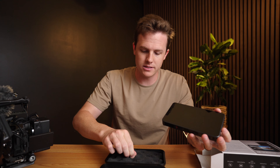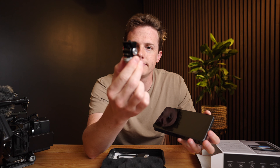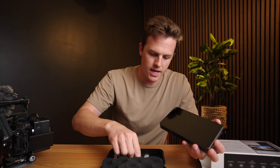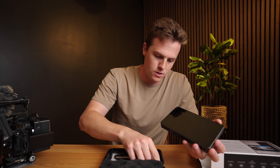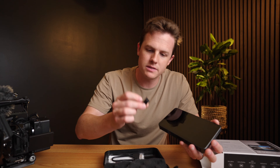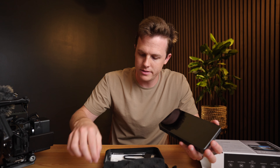In the box you get the cool carrying case, one of these Portkeys monitor holder things — I have one already on my camera rig so I don't really need another one, but it's good they include it. You also get a little USB drive where you can load your LUTs and things like that, and an HDMI cable. The USB drive is cool — it's nice that they include it and that it's dedicated.